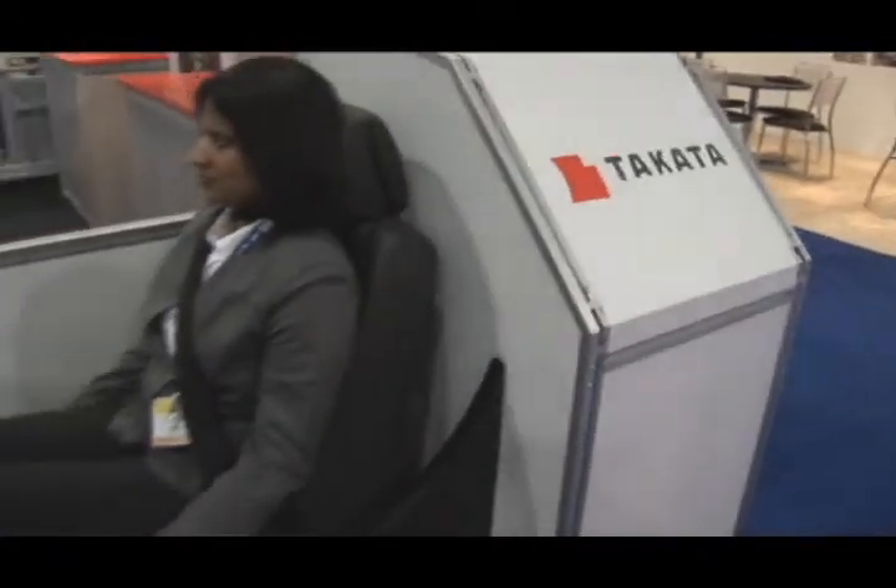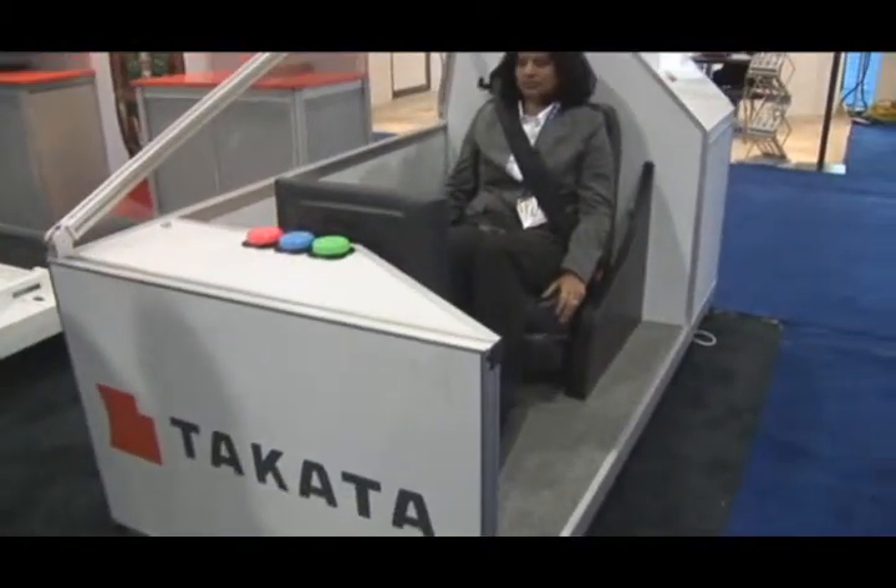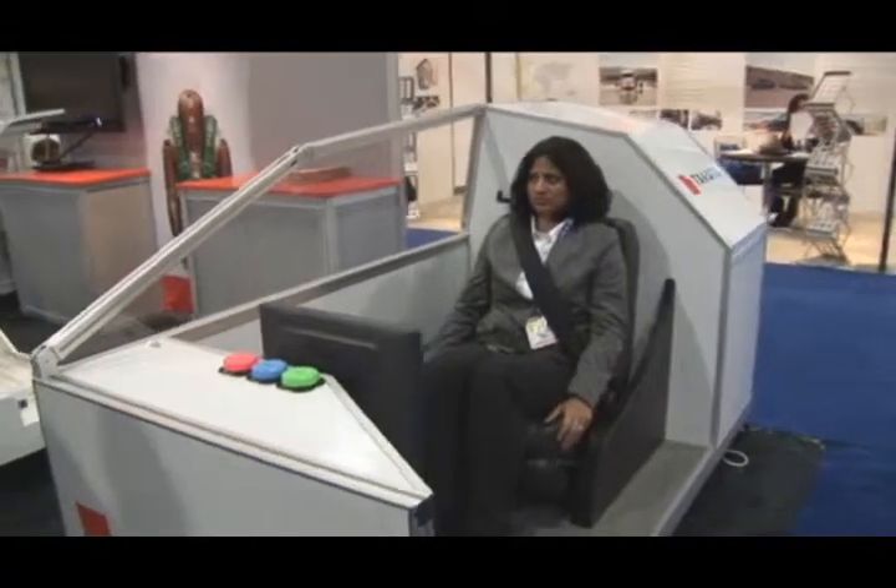I'm here at the Takata air belt display. This is the world's first air belt system in production, and it is currently being used on the Toyota LFA sports car.